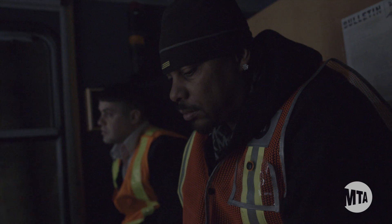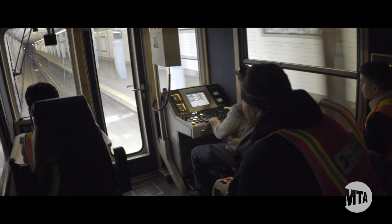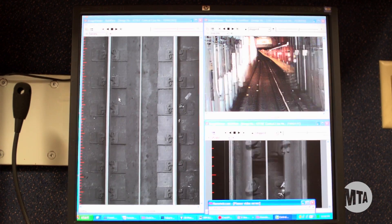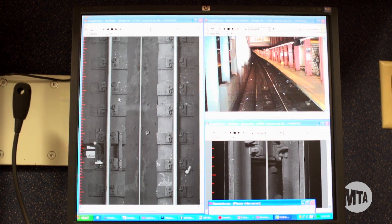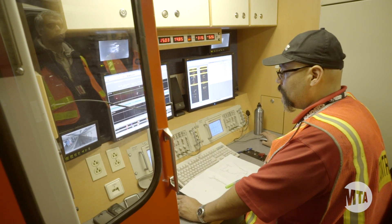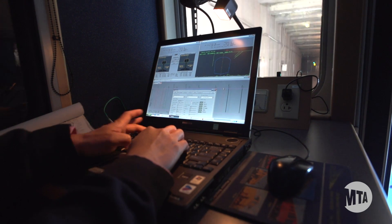It's quite a machine — it has 30 computers on it. My men are track equipment maintainers; their job is to maintain and to operate the train. We work with the engineering department, which has analysts that come on the train and collect the data. We also work with contractors from other companies.